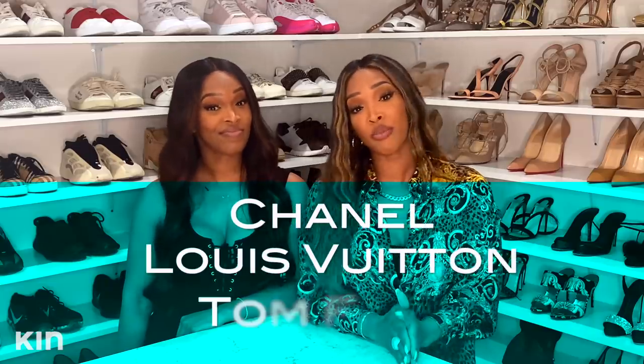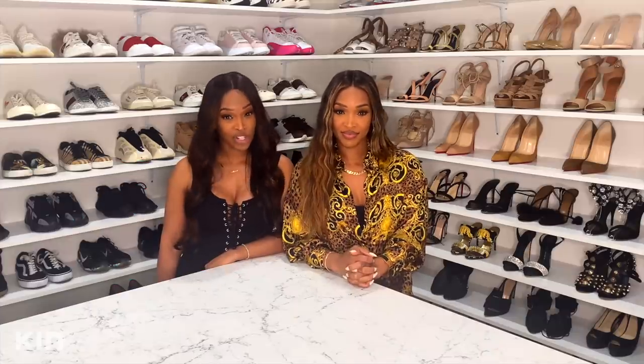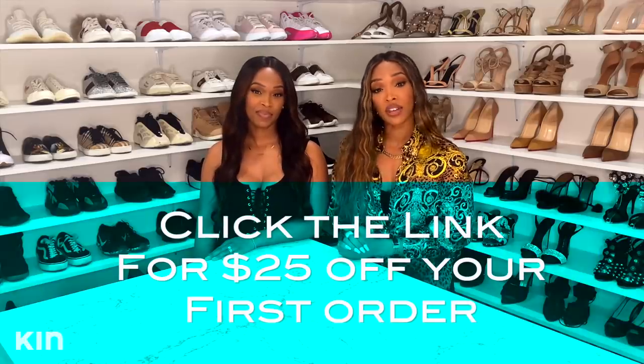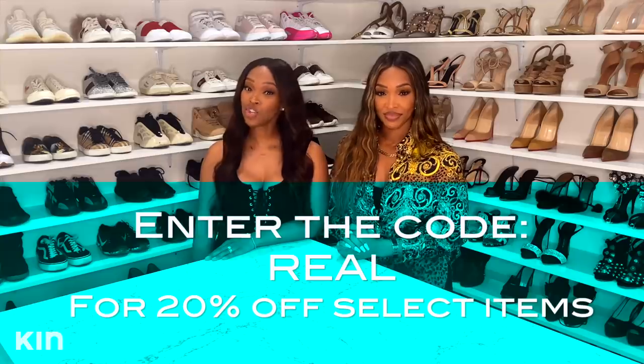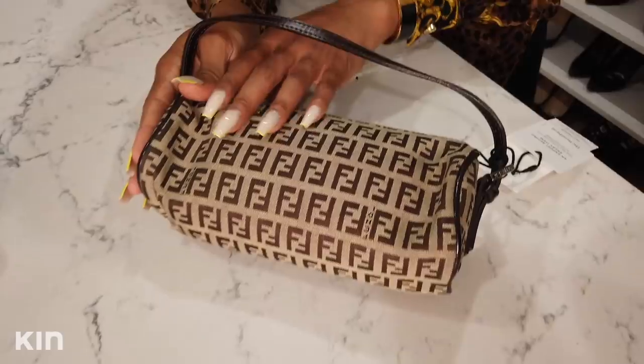The RealReal is a luxury consignment website and app. They have amazing brands like Chanel, Louis Vuitton, and Tom Ford, and most of the time you can get up to 90% off. They have gorgeous retail locations in LA, San Francisco, and New York. Every item is professionally authenticated. You can sell items by scheduling a virtual consignment appointment via video call or curbside drop-off. Click the link in the description to get 25% off your first order, plus an additional 20% off select items using the code 'real.' Stick around to the end because we'll share some amazing handbags The RealReal sent us.